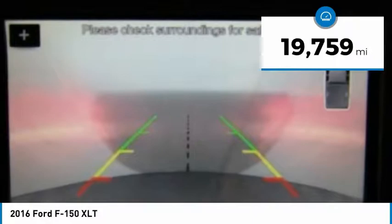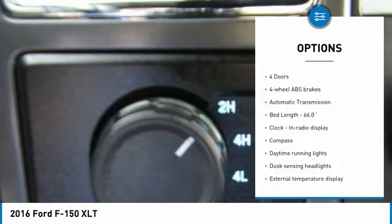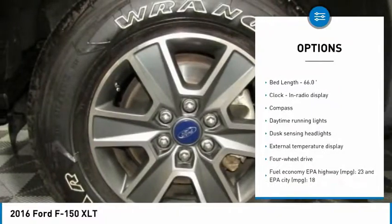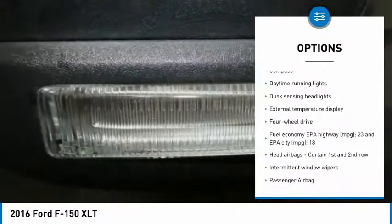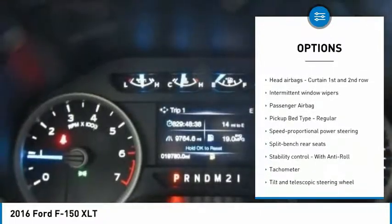This vehicle has less than 20,000 miles. Here are some of this vehicle's great options: traction control, passenger airbag, automatic transmission, tilt and telescopic steering wheel, compass, and speed proportional power steering.